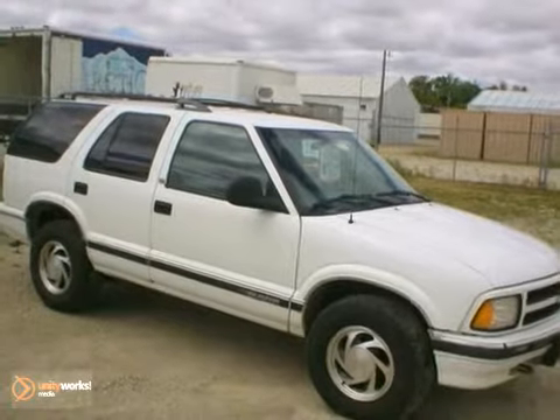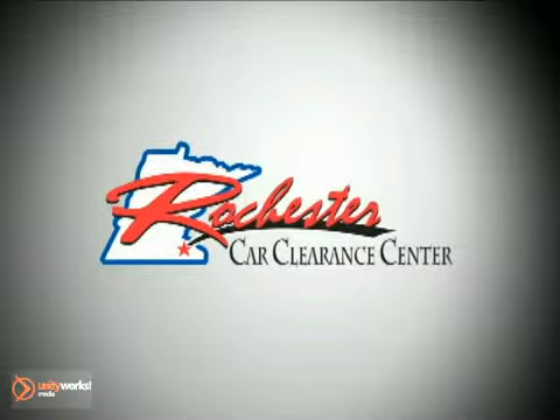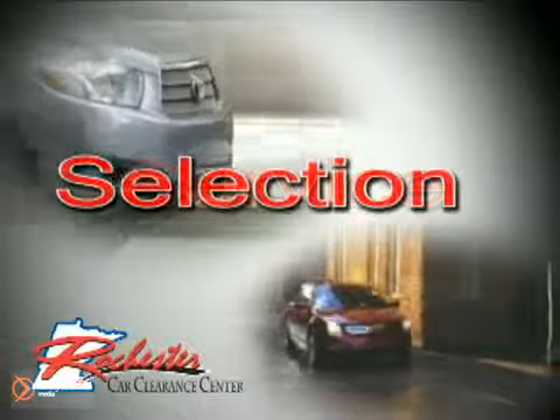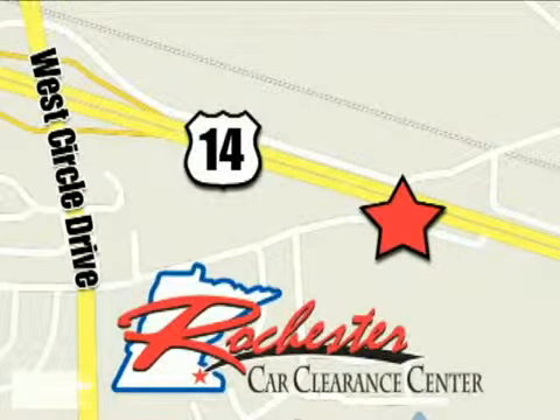Stop by, call, or email us today. At Rochester Car Clearance Center, you get our best price, bottom line. We are conveniently located on Highway 14 West, near West Circle Drive.